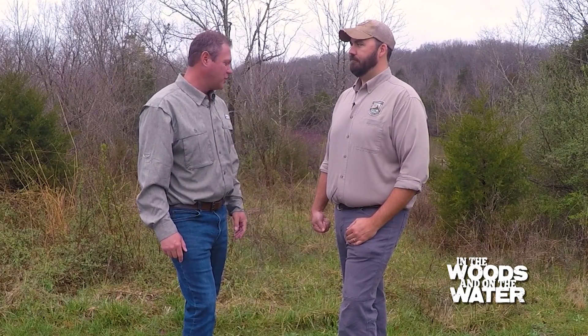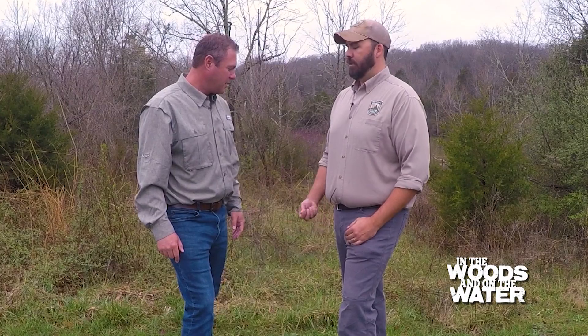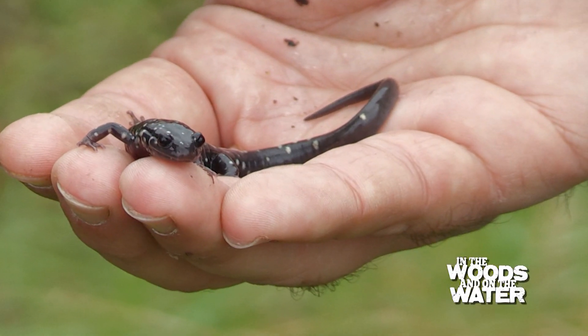Today we're with Zach Couch, the at-risk species biologist here at the Department of Fish and Wildlife. What did you bring here with us? Today we've got a northern slimy salamander.